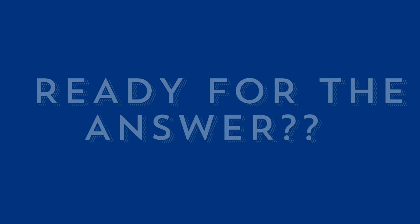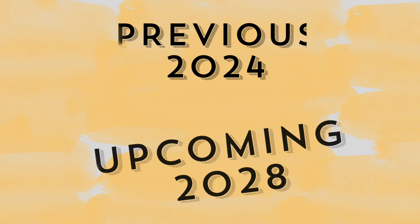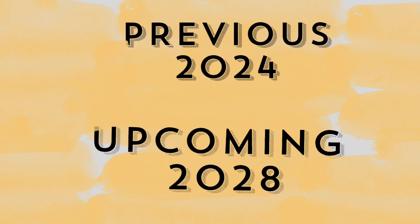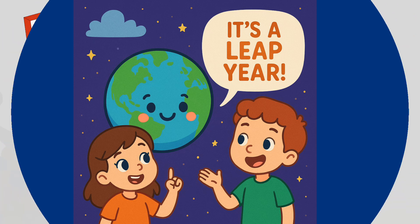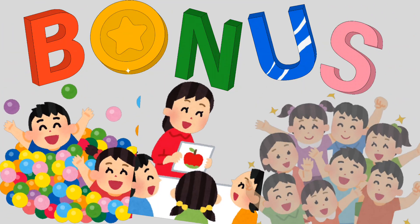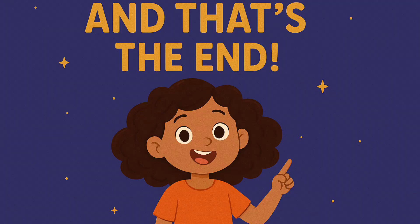Ready for the answer? The previous leap year was 2024, and the next leap year will be 2028. It's like getting one bonus day to play, learn, and smile. And that's the end!